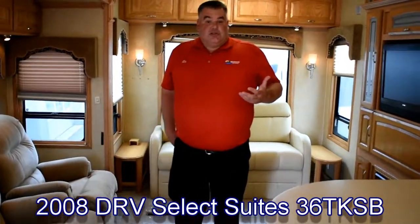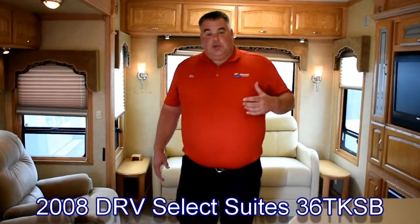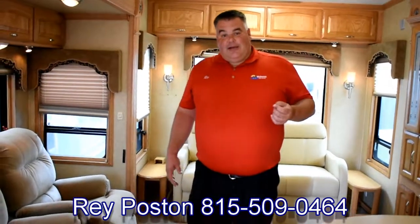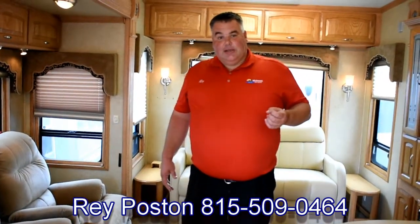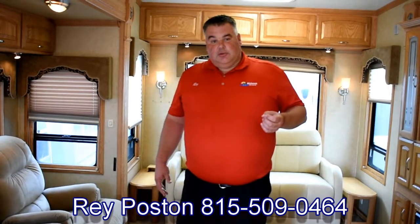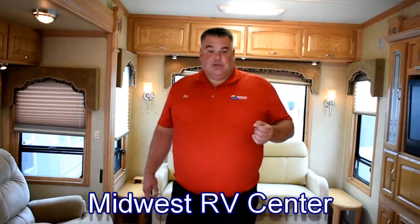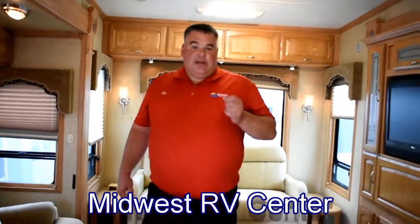You need to call us and see what we can do to make this yours. My name is Ray Poston. My cell phone number is 815-509-0464. You can call me at the dealership at 314-487-8000, or you can call my partner Dean — his cell phone number is 314-374-6640. Thanks for your time. Hope you have a great day. Please call.